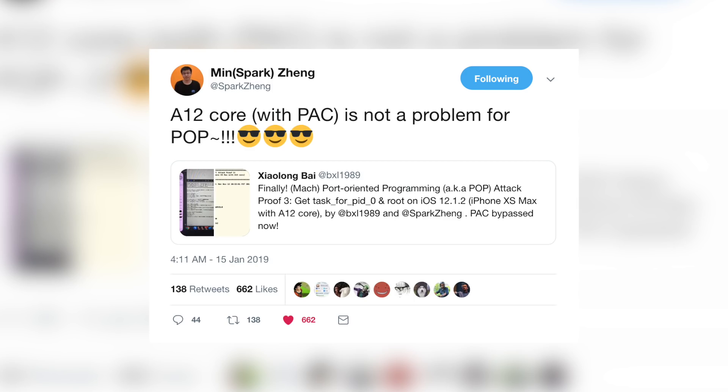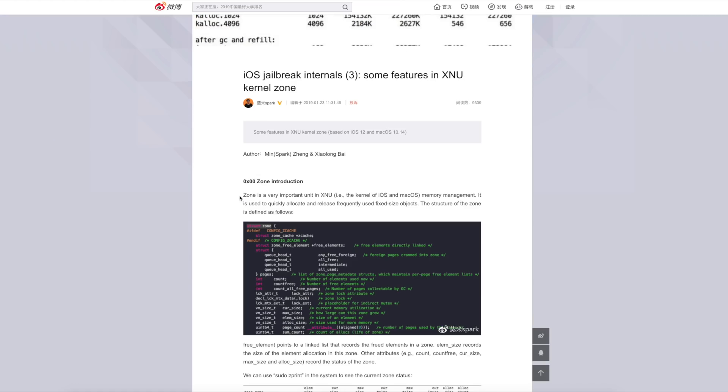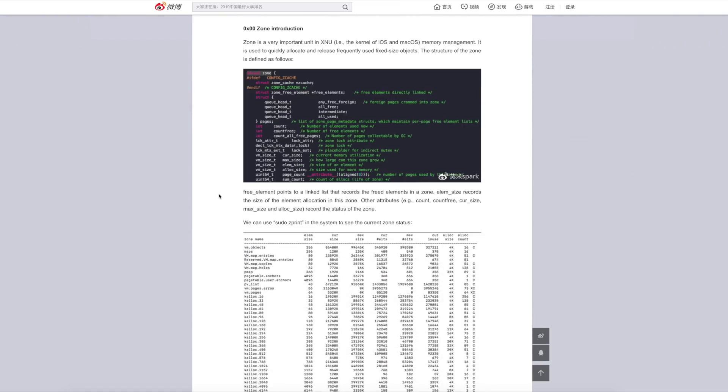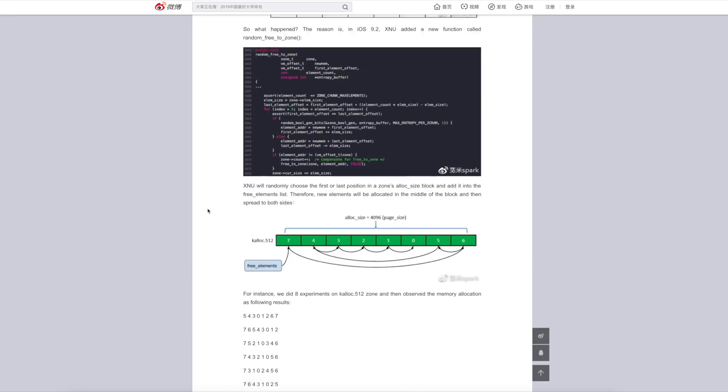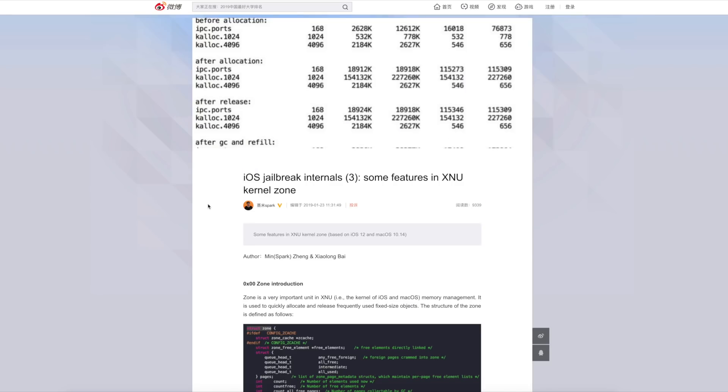If you remember episode 70 last week, the main thing we talked about was Min Spark Zang and how he may actually be releasing an exploit for iOS 12. Now he and the guy he was working with published a write-up explaining the XNU kernel zone — the article is titled 'iOS Jailbreak Internals 3: Some Features in XNU Kernel Zone.' Even after reading through it, this doesn't really do much for anybody except security researchers, and it's not really anything to get too excited about.